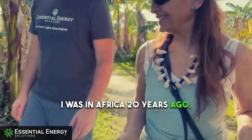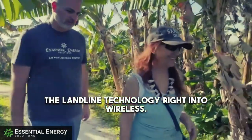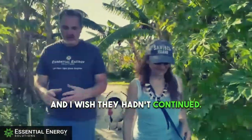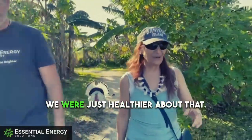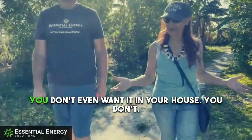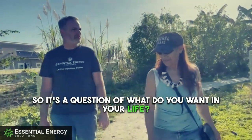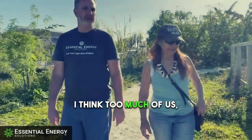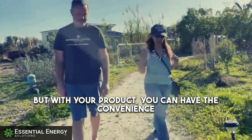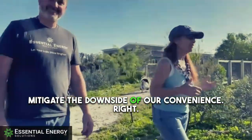I was in Africa 20 years ago and they were so proud they had leaped the landline technology right into wireless. Well, we didn't know what we know now. I wish they had continued with landlines. I wish we all could go back to the landline — everybody had plugs for the landline, and now that's gone. So it's a question of what do you want your life to look like? Too much of us, it's about convenience. But with your product, you can have the convenience and also mitigate the downside of our convenience.